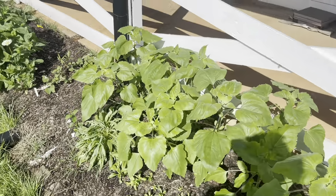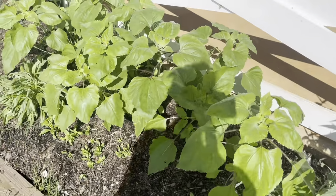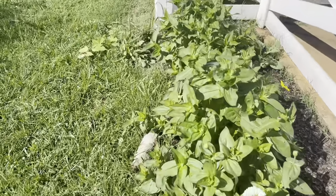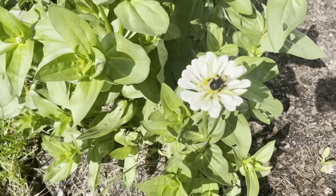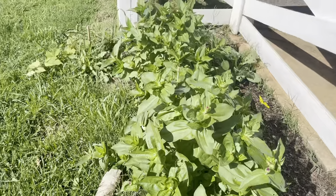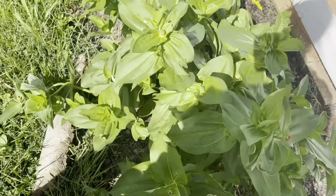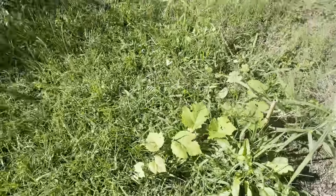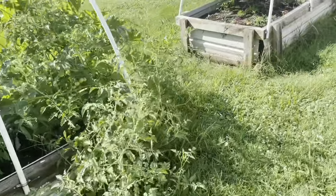Up here are more sunflowers, and down here I've got some zinnias again — they're starting to bloom. So those will be nice to have.